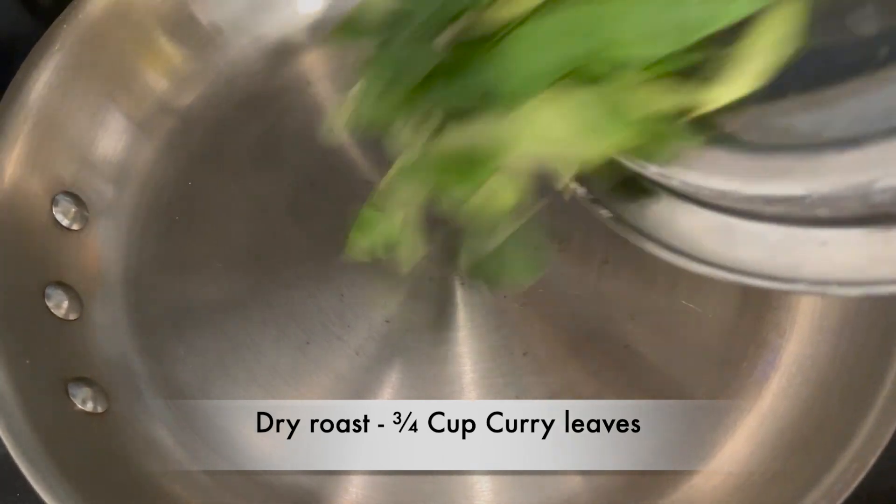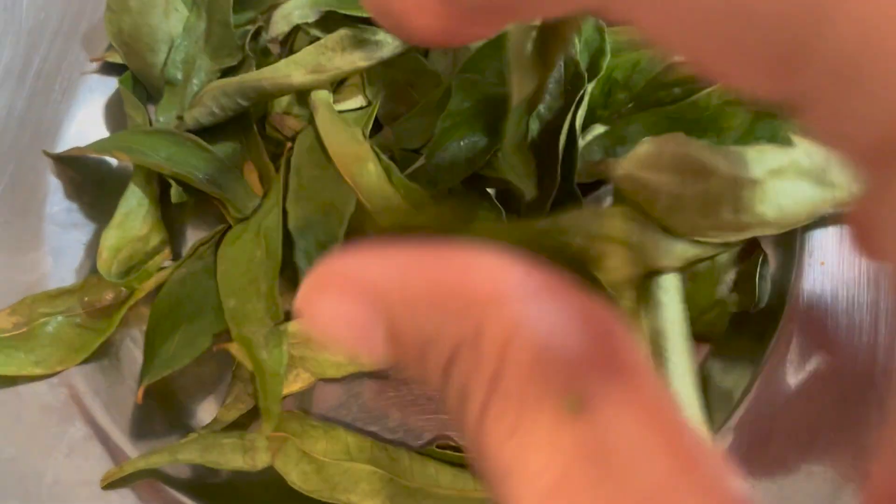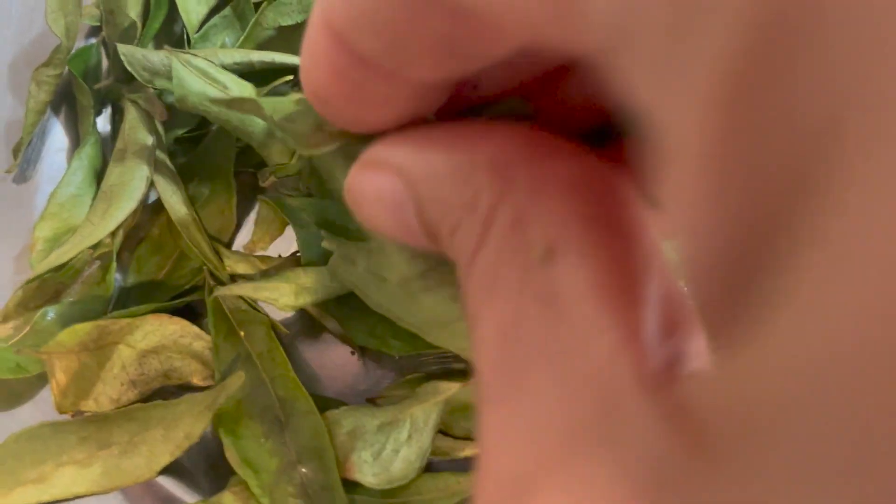The next ingredient is curry leaves — add lots of curry leaves. We South Indians are really obsessed with curry leaves and add them in almost every dish. Curry leaves are not only good for flavor but are really healthy for your hair and your eyes. Take a pan and add three to four cups of curry leaves and roast them until the leaves totally dry up. Curry leaves are going to increase your hair strength and nourish your hair and scalp.